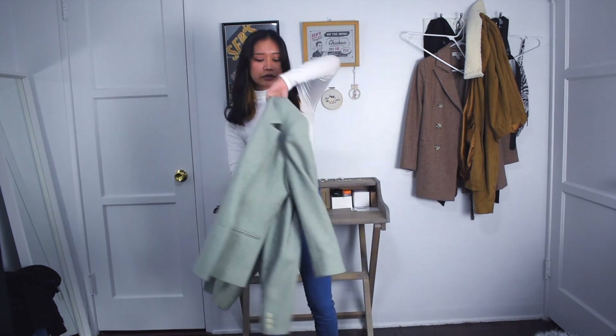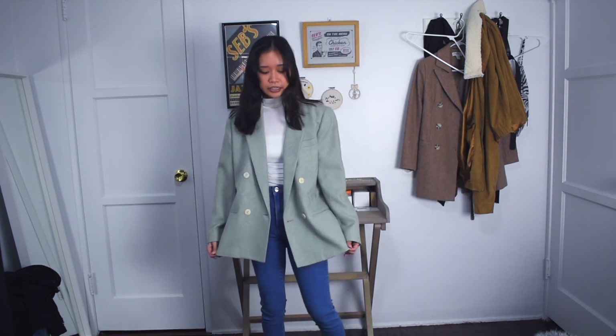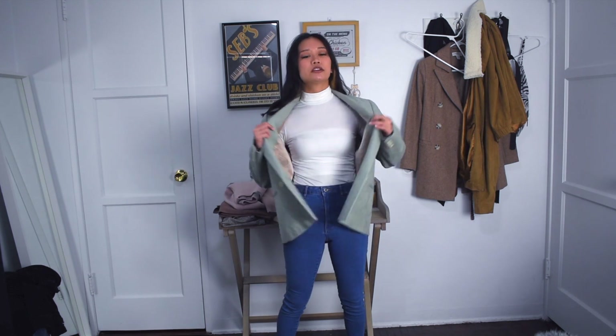For skinny jeans, I feel like you can wear them with any classic outfit. For example, I'm wearing them with a turtleneck and blazer, which I feel like is a timeless outfit that will always be in style. To make it a little trendier, I picked this light green colored blazer, which is very trendy right now — sage green or whatever. I feel like the oversized look on top kind of contrasts the skinniness on the bottom.